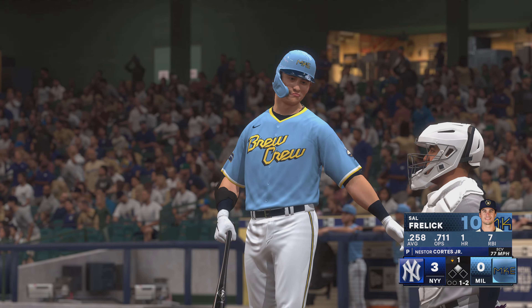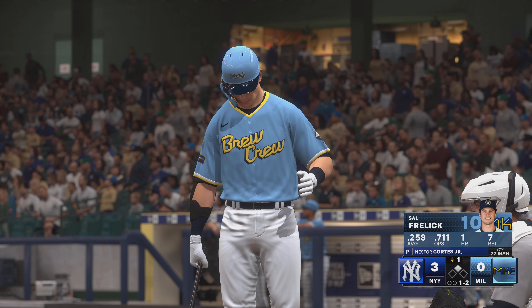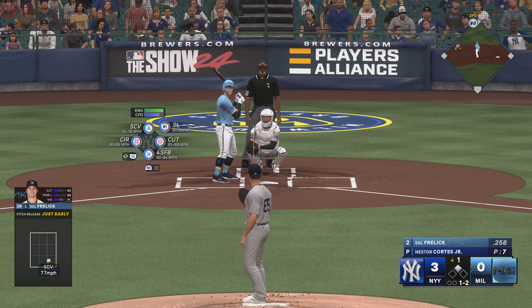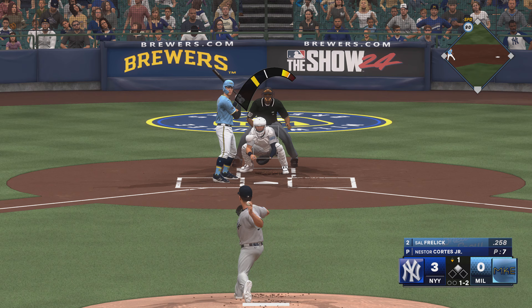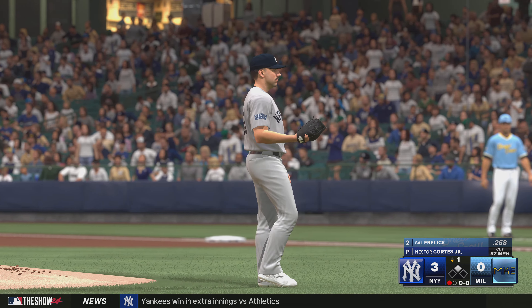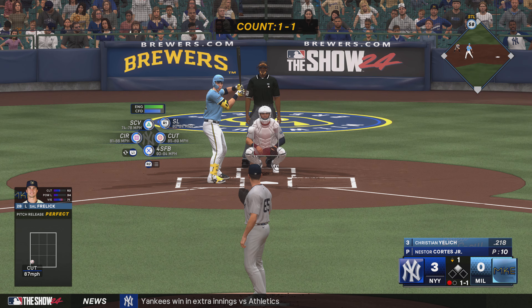Swing and a miss, and that is strike two. Cortez has a reputation — maybe a knack for working himself out of tough situations. You like that in a relief pitcher, but when you have it for a starting pitcher, a guy that can get out of a tight spot, that is pretty valuable. Got him — not what you're looking for after the leadoff double, a strikeout. And there's one away.